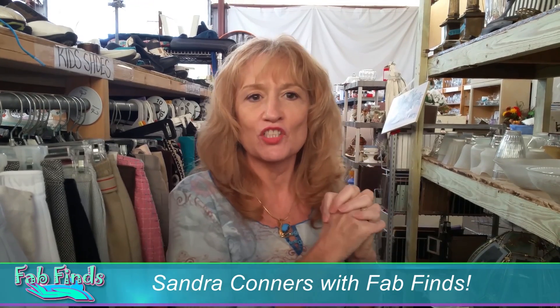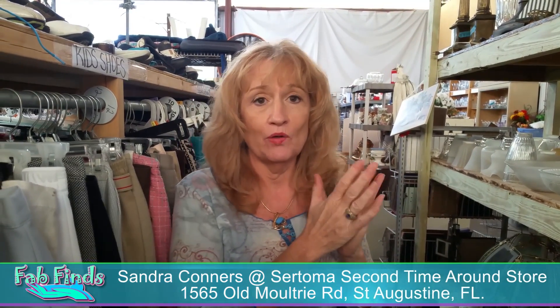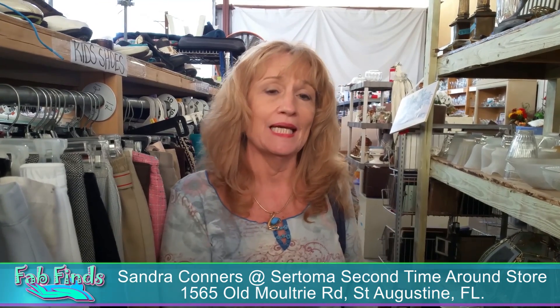Hey, Sandra with Fab Finds here at Sertoma Second Time Around in St. Augustine, Florida, and I am on a quest. I want a floor vase with some flowers in it.